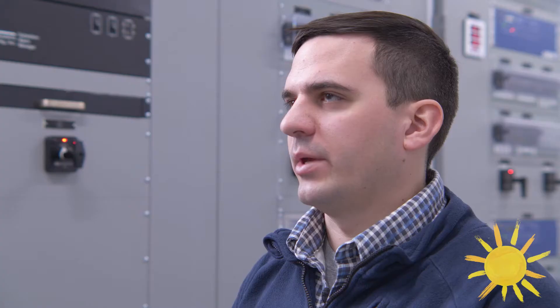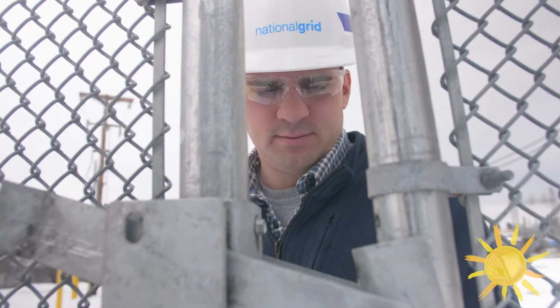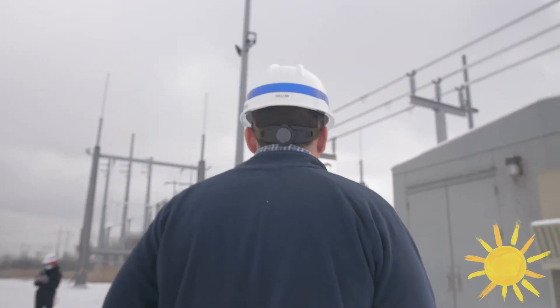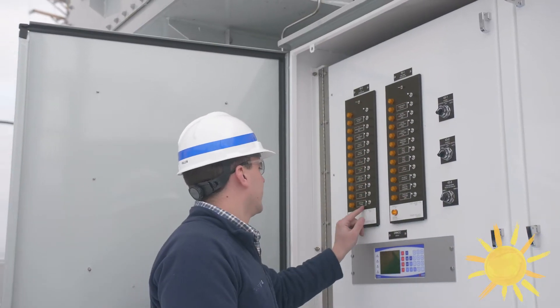My name is Eric Fallon. I'm a relay tester for National Grid. A relay tester kind of makes sure all the puzzle pieces fit together. We do a lot of troubleshooting — typically we've got to go find a problem. There's a lot of print reading, a lot of different logic and settings we look through. We work with a lot of different departments, communicating between the engineers and the electricians.